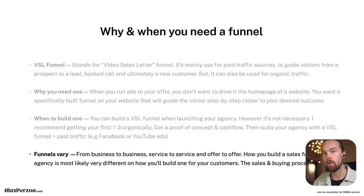Funnels can vary from business to business, service to service, and offer to offer. How you build your sales funnel for your agency is most likely very different from how you build a funnel for one of your customers, because the sales process and buying process is very different for different businesses and services. I get a lot of people asking what type of funnel they should build for their clients — the best way to figure that out is to find a media buyer with experience in that niche and leverage them in your agency.